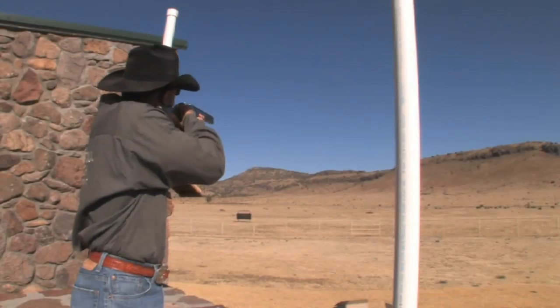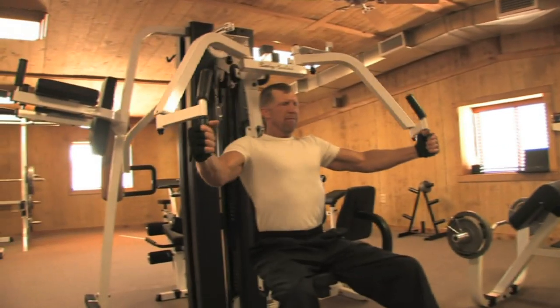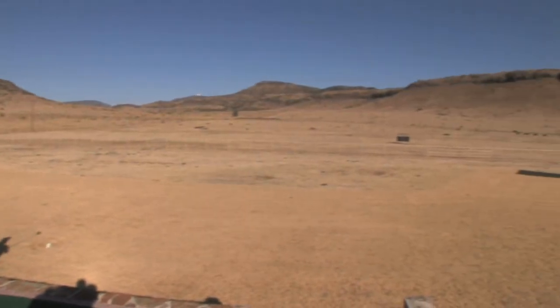Another activity here at the ranch is our trap and skeet range. The range offers 180 trap to be thrown per minute. We offer a 1,000-square-foot fitness center, complete with free weights and cardio machines. We also offer a golf driving range for the hunters to exercise their golfing skills after a hunt.